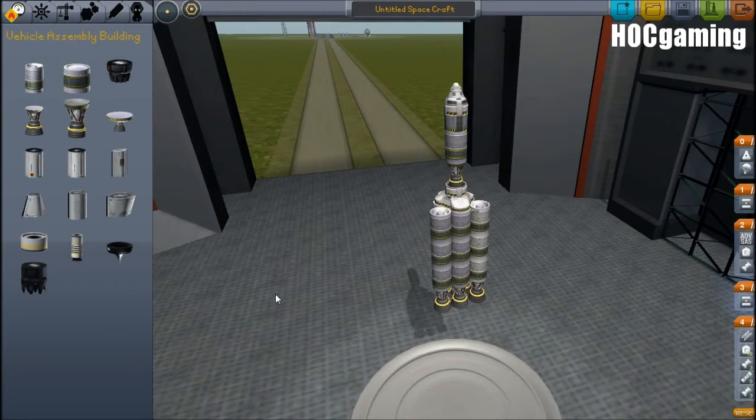Hey guys, Harv here. There's a recent bug in Kerbal Space Program meaning that the launch pad becomes a bit sticky.